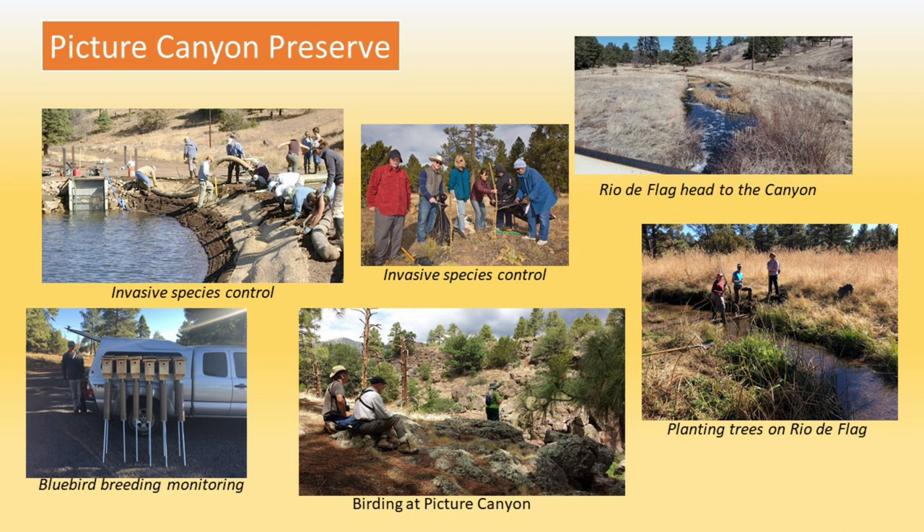Another thing we're engaged in at Pitcher Canyon is planting trees. We're planting native trees along the Rio de Flag to increase the habitat value in terms of plant species diversity, which in turn enhances bird species diversity. And birding at Pitcher Canyon has always been a big thing.